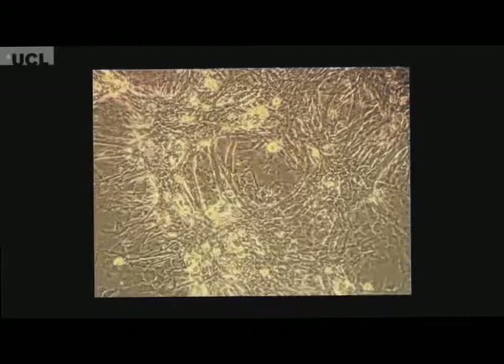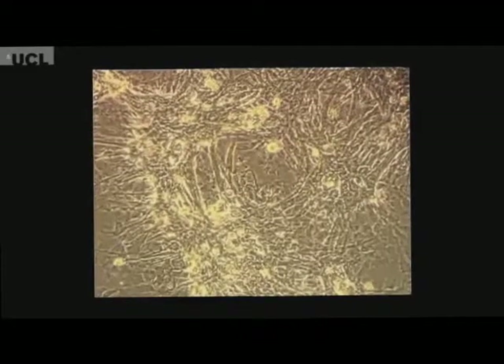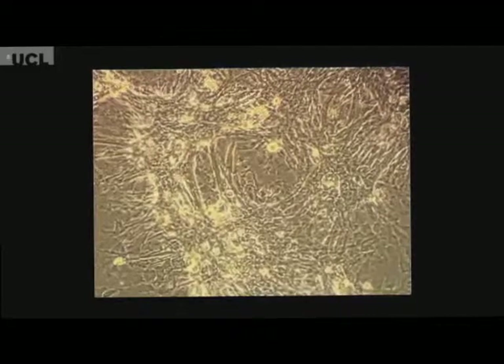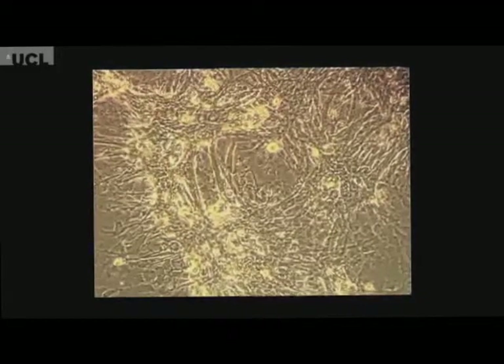These are not embryonic stem cells, but they are not adult stem cells either. They have characteristics that are in between the two cell types, and for that they may represent a big advantage for therapy. These cells would represent an ideal source for building organs and tissue that are missing in the fetus.